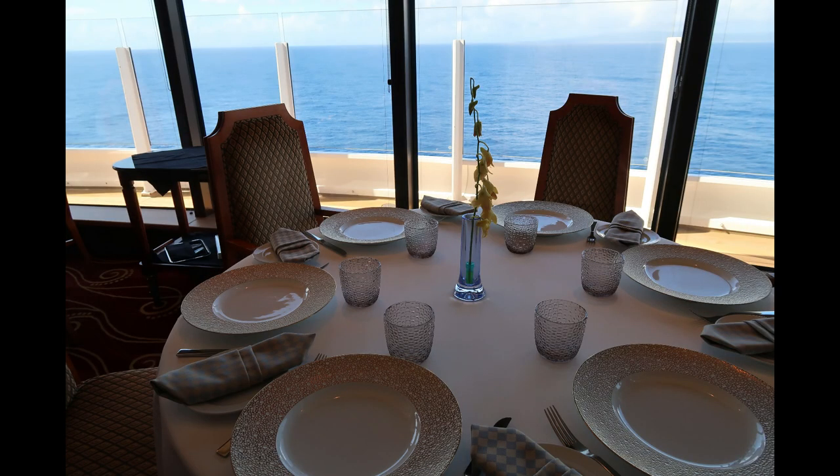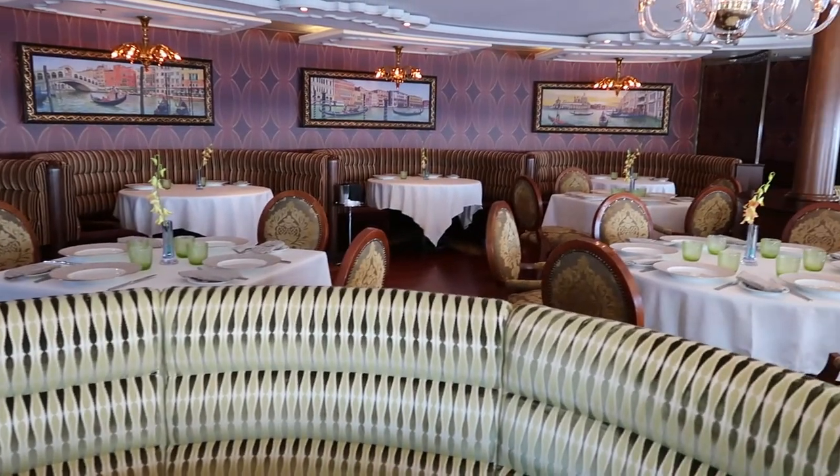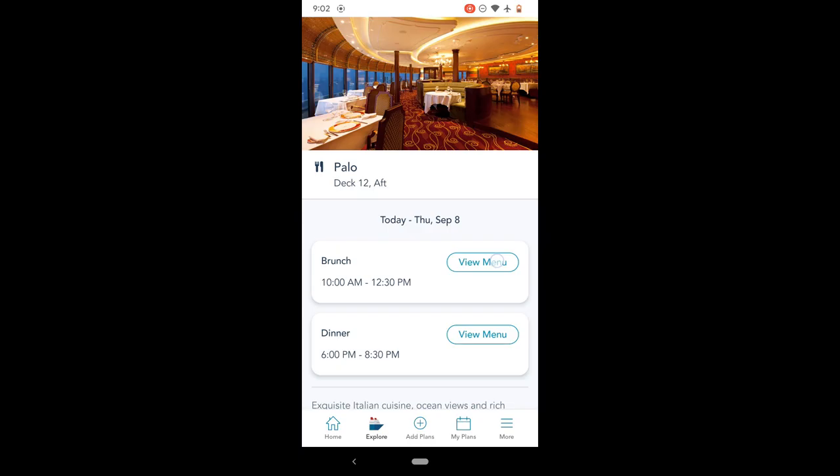Palo has a beautiful dining room inspired by Italy that is a mix of tables and booths that give you just a little bit more privacy. The second level is elevated, so you still have an ocean view, and it has this really special table that looks like you're dining right in San Marco Square.